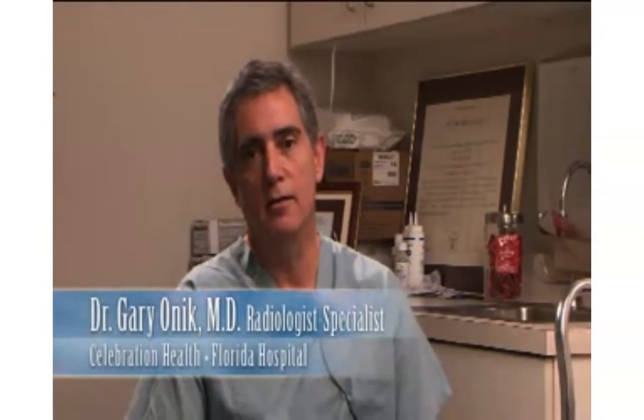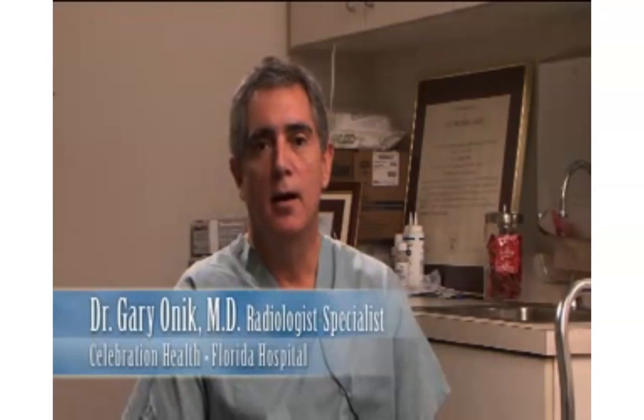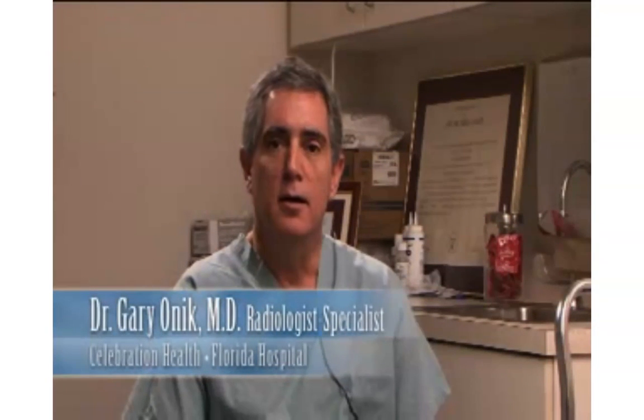I'm going to talk to you a little bit about an elevated PSA. Many patients are diagnosed with an elevated PSA — it's become a screening tool for prostate cancer. But you have to understand what the significance of an elevated PSA is, so that's what we're going to talk about today.